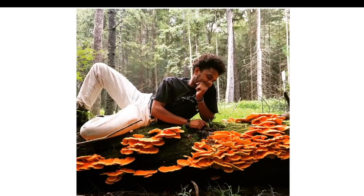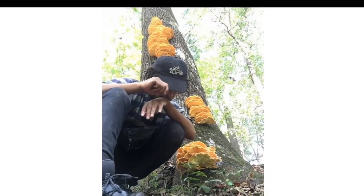Here we have a large flush of chicken of the woods, just to show that sometimes you can get up to 100 pounds of mushrooms on a single tree. I call this a 'shelfie' because these are shelf mushrooms — mushrooms that grow on the side of trees, sometimes called the sulfur shelf.